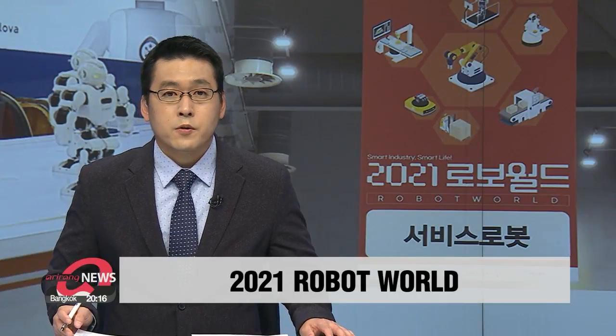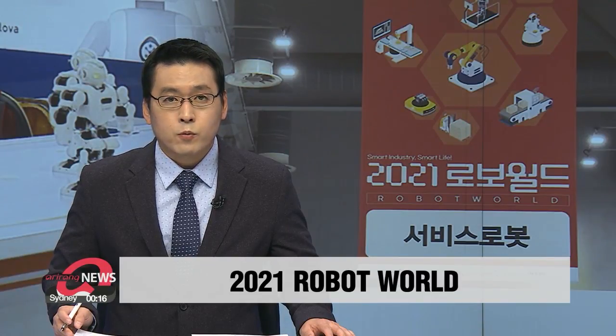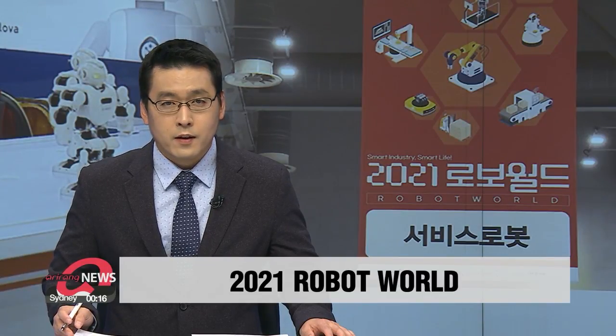The 2021 Robot World Exhibition is now on. Visitors can check out the latest tech as well as up-to-date industry trends. Some 200 firms from 20 different countries are taking part. Kim Sung-min provides a glimpse of what to expect.